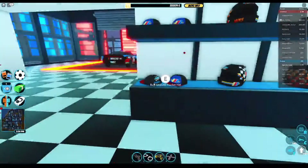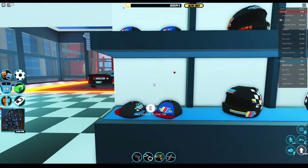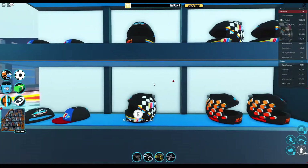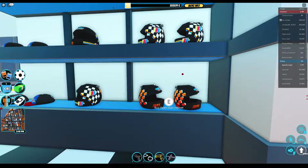Next is the trucker hat. I don't like this — it's a four out of ten. Then these helmets: the closed visor is like a five, and the open visor is like a six.